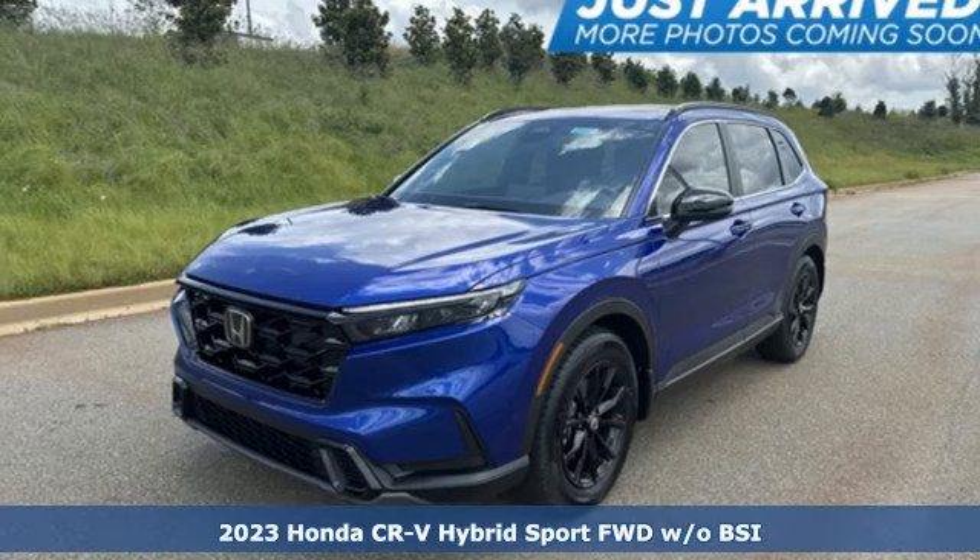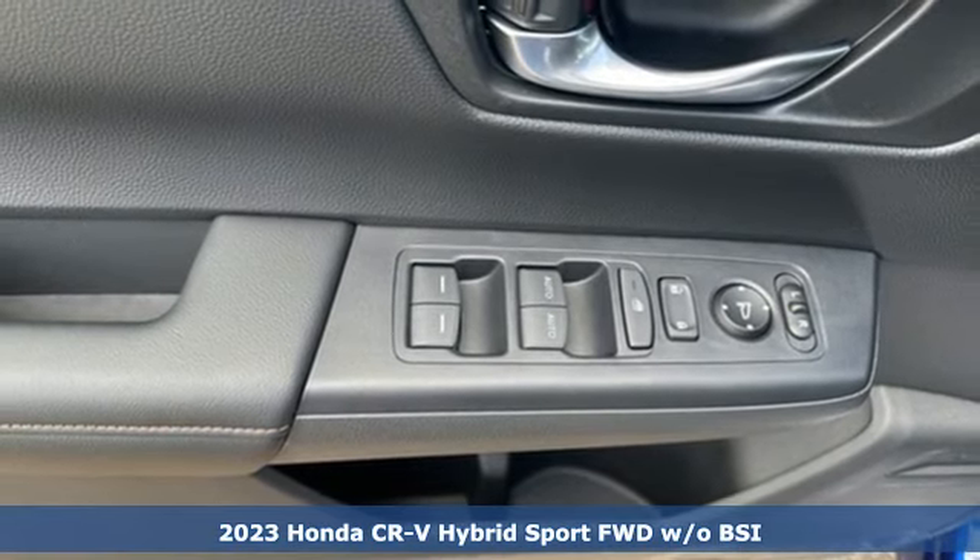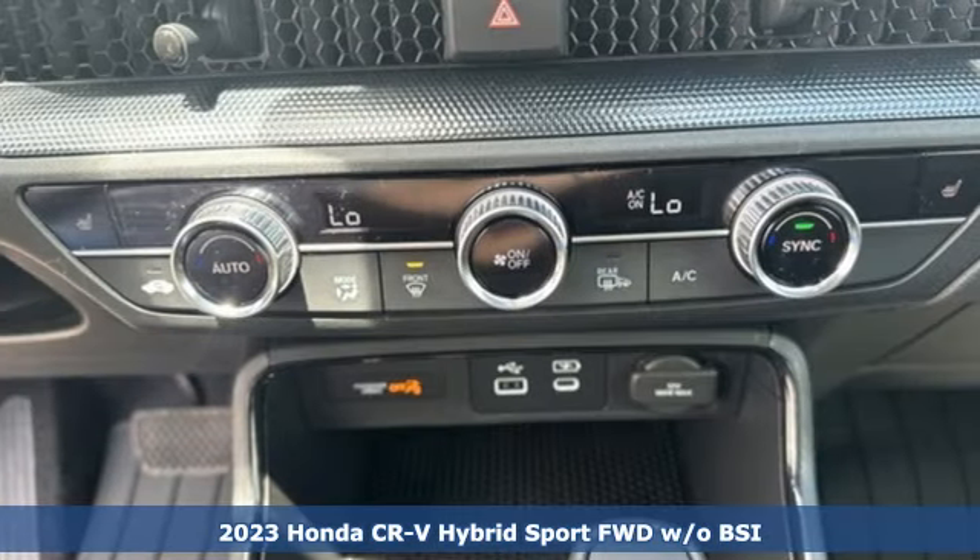It's a new 2023 Honda CR-V Hybrid. Honda has a world-renowned reputation for reliability. It's well equipped with the features you need.